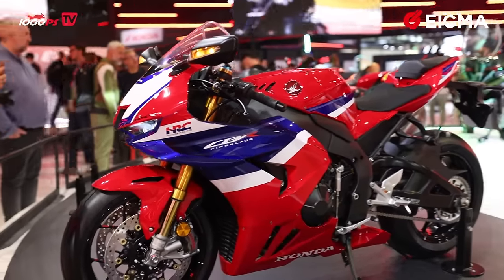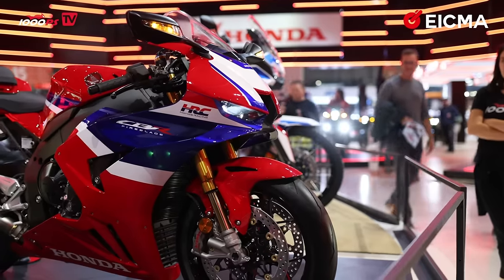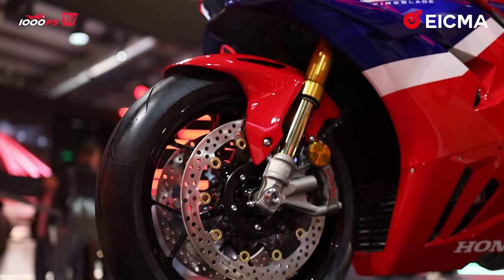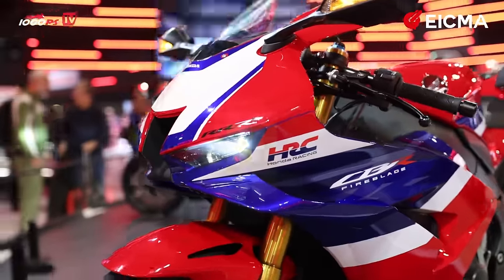What else does Honda offer? Obviously Fireblades. Right here in front of us we have the CBR 1000RR-RSP — the flagship racing bike from Honda. Absolutely stunning, beautiful red, white and blue color scheme. It comes as standard as the only bike in the world with electronic Öhlins front suspension. It also has integrated blinkers and indicators built into the mirrors.